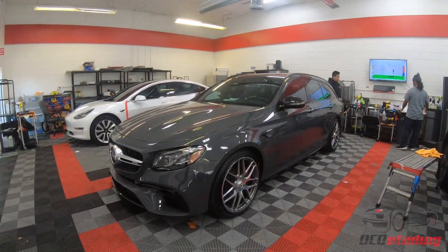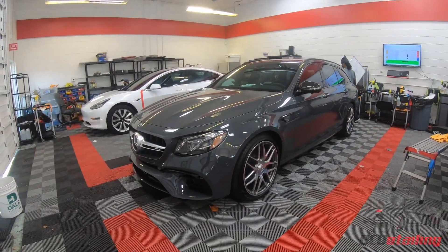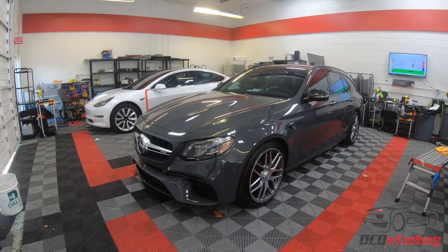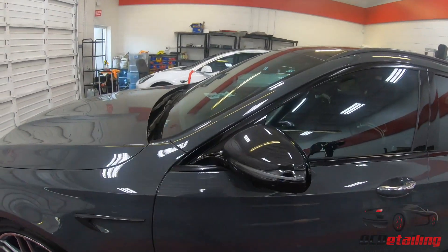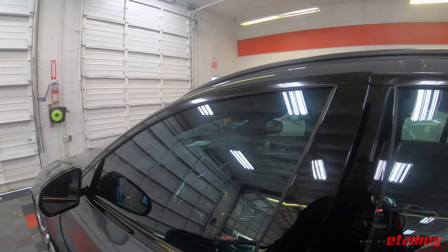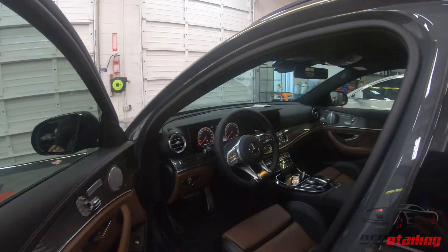We've got this beast of a station wagon here — this is a fully spec'd, loaded to the max AMG E63 wagon. The fastest way to get to soccer practice, I think. All kinds of carbon accents on this car and the interior is just nuts, literally insane. We did a full correction on that one along with C Quartz and some film on the high impact areas.